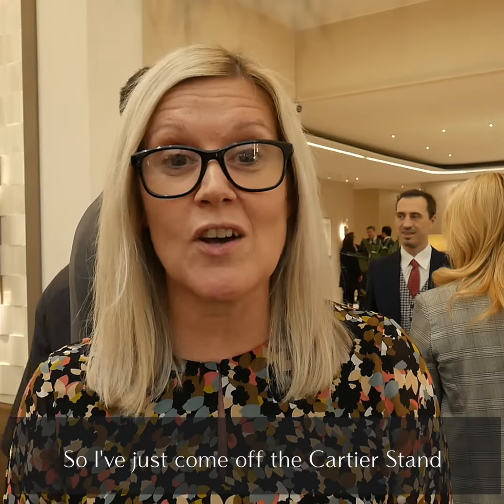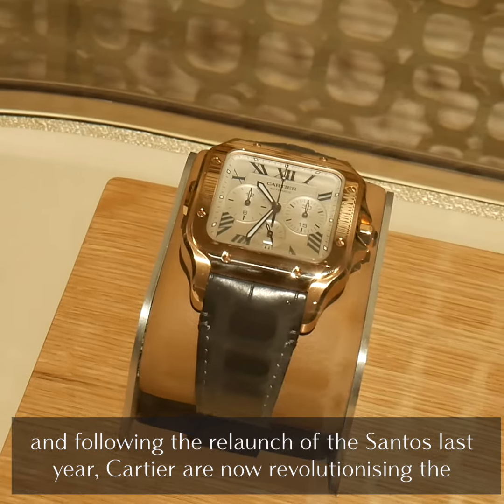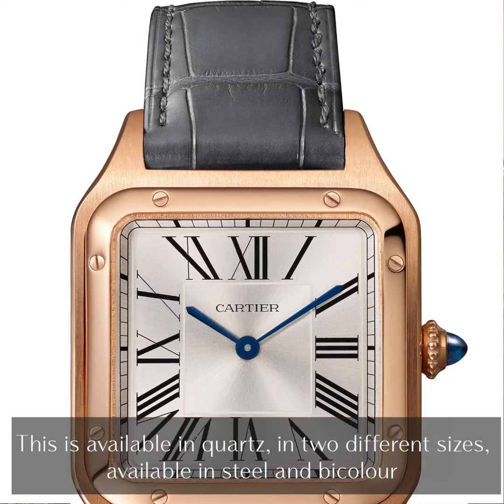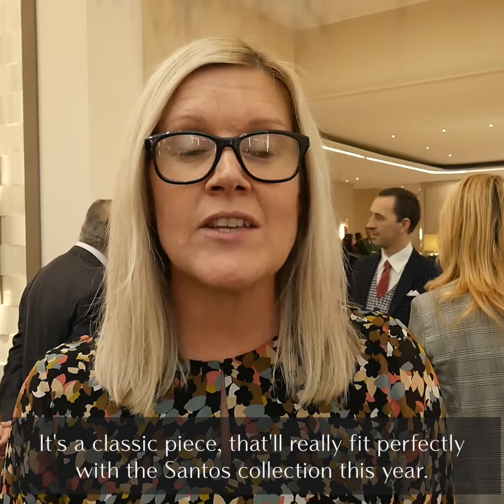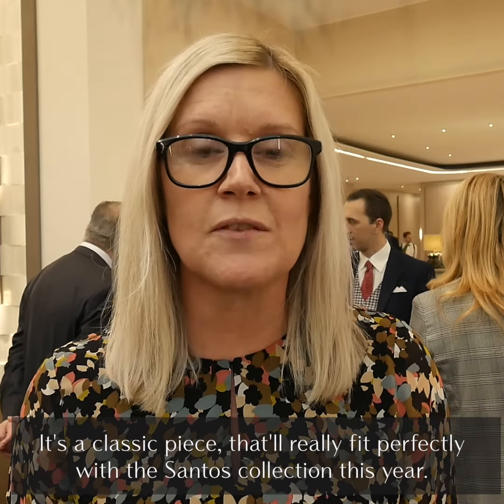I've just come off the Cartier stand and, following the relaunch of the Santos last year, Cartier are now revolutionising the Santos Dumont. This is available in quartz in two different sizes, available in steel and bi-colour. It's a real classic piece that will fit perfectly with the Santos collection for this year.